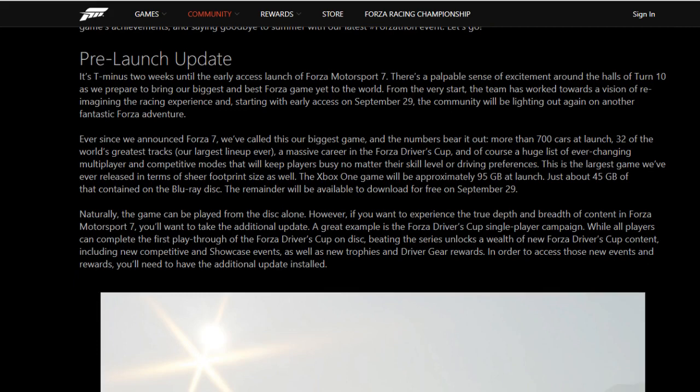Exactly how big is it? Well, the Xbox One game — and remember, this is just the base Xbox One, not the Xbox One X version — will be 95 gigabytes at launch. That is huge. I think the biggest one on Xbox right now is Gears, and that one was at like 95 or 97 gigs, or Halo's up there as well. But this is 95 gigabytes at launch.